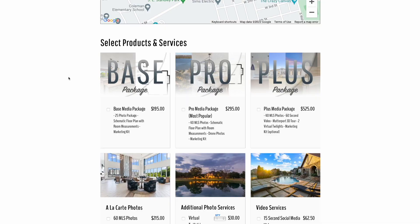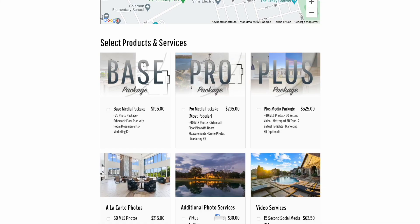Jumping up to our packages, these are our most commonly ordered items along with the most commonly ordered add-ons. We have our Base photo package, which includes our 25-photo package plus a floor plan with room measurements and a marketing kit. The reason we chose those is because they're both very easy and require very little time to produce. The marketing kit is something our system HD Photo Hub automatically creates, and the floor plan only takes us about five minutes to create. Moving up to our Pro Media package, our price increases by $100. We up it to our 40-photo package, you still get the floor plans and the marketing kit, but we also add on drone photos, which is a very low-time and low-cost add-on.